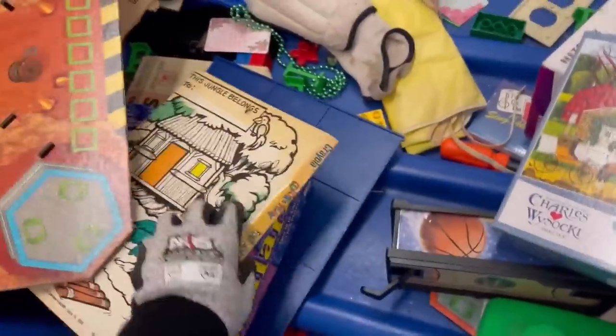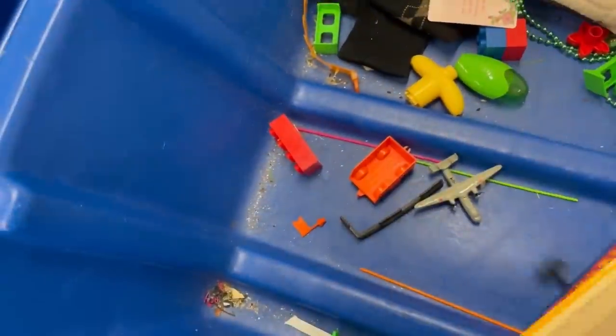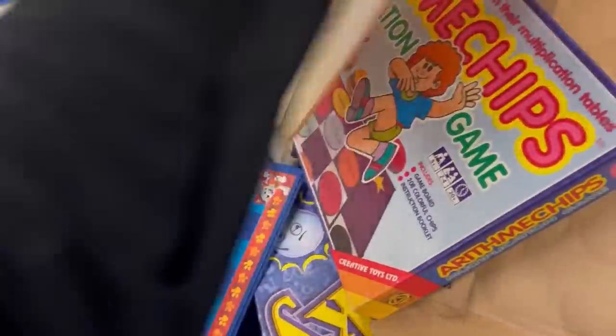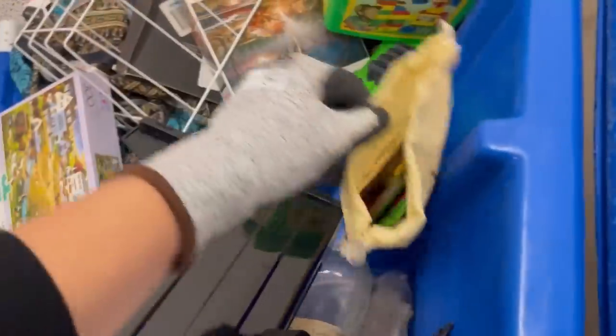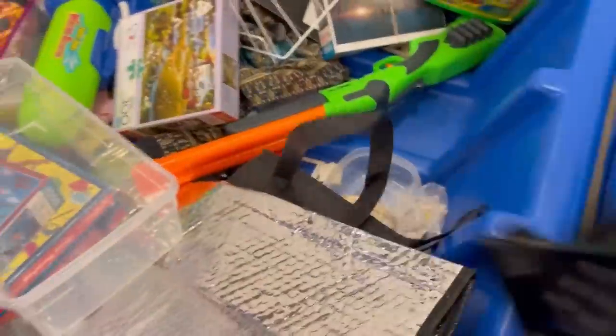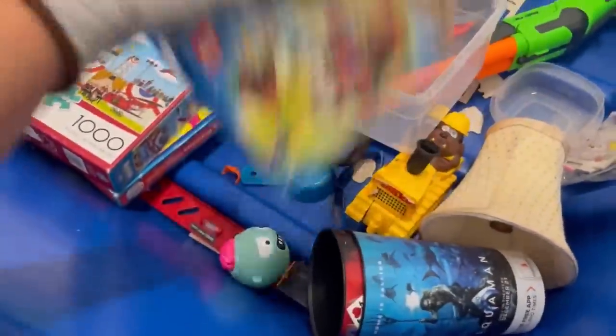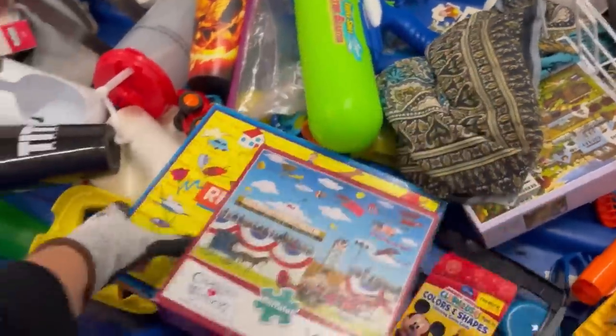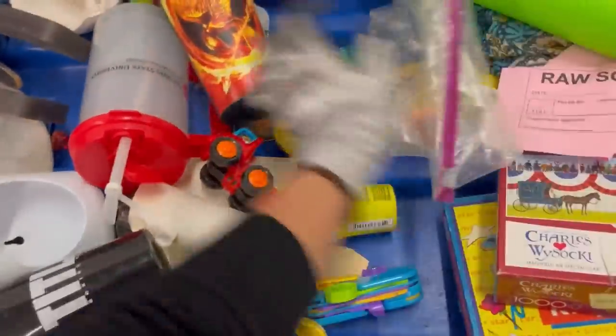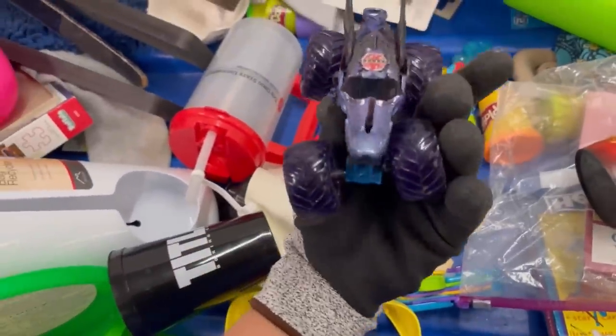I got a lot of stuff that day at the bins — lots and lots of stuff. How much do you pay at your Goodwill bins? I think mine the last time I was there was $1.89 a pound and 59 cents a pound for media. I have not been back in probably over a month, so I'm expecting another increase. How often do they change and increase prices at your bins? I'm guessing it probably varies by location.